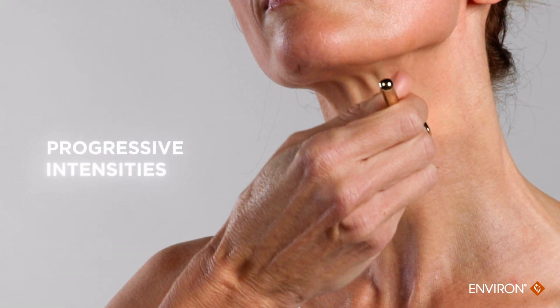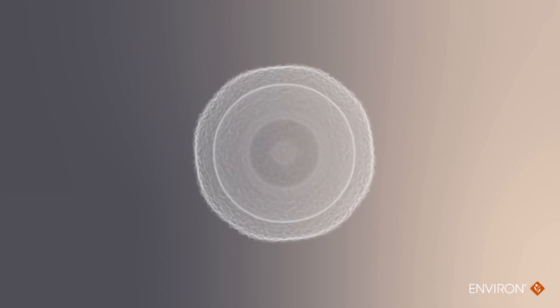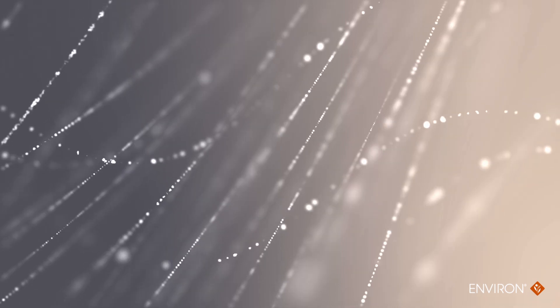To intensify results, gradually introduce microneedling technology to your skincare routine before applying the mask. This ensures more of the ingredients will be delivered where the skin needs them most.